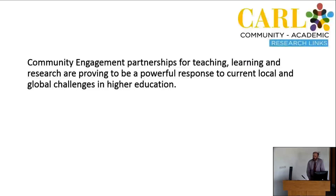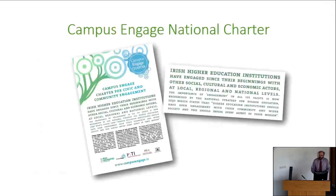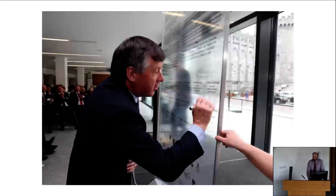Nationally in Ireland, community engagement has been advanced by the Irish Universities Association and an offshoot called Campus Engage. Campus Engage has developed a national charter around community engagement which all of the major universities in the country have signed. They've committed to advancing community engagement as a key part of their mission. UCC is one of the first signatories of the charter.